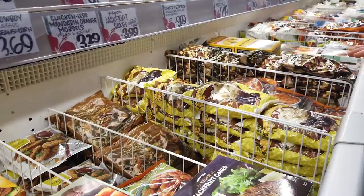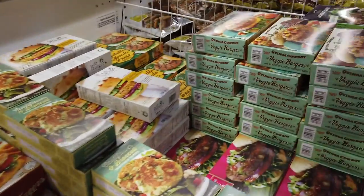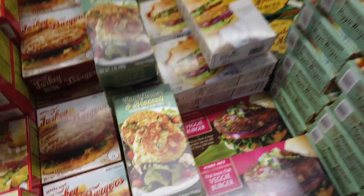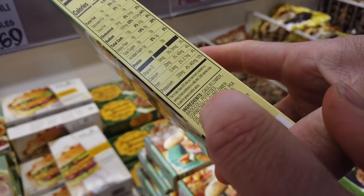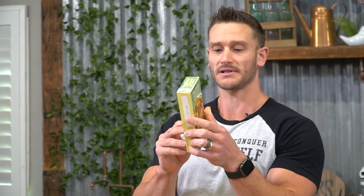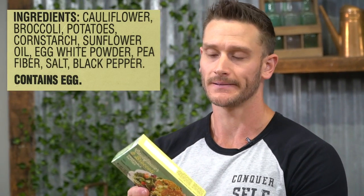Moving into the frozen section — be aware of sneaky cauliflower items. These cauliflower tots look like they'd be keto, but the ingredients are: cauliflower, broccoli, potatoes, cornstarch. It's mainly potato — potato is giving it the bulk. So these kinds of things you need to be super careful of. Definitely not going to work on keto.